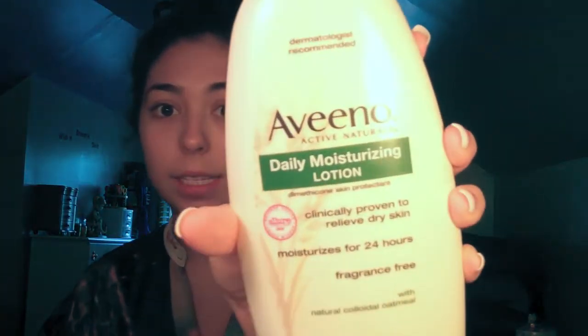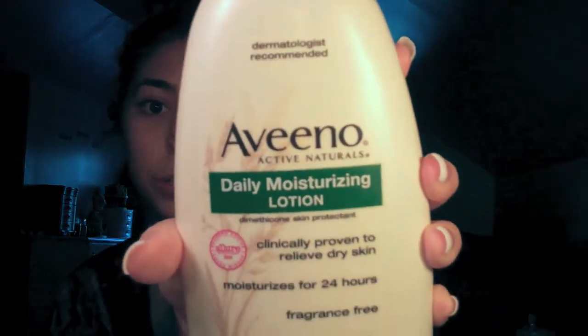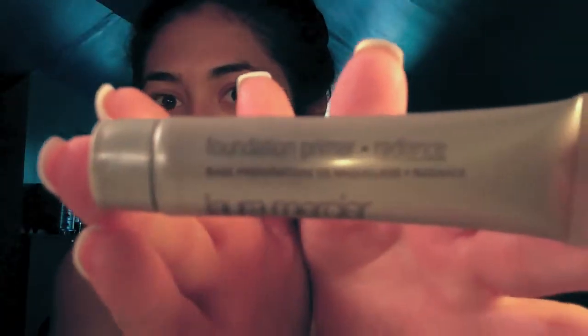I already put moisturizer on my face — I use the Aveeno Daily Moisturizing Lotion. I've really been liking the Laura Mercier Foundation Primer. I got it as a sample from Sephora. I just take about a quarter size, blend it in my fingers, and put it all over my face.